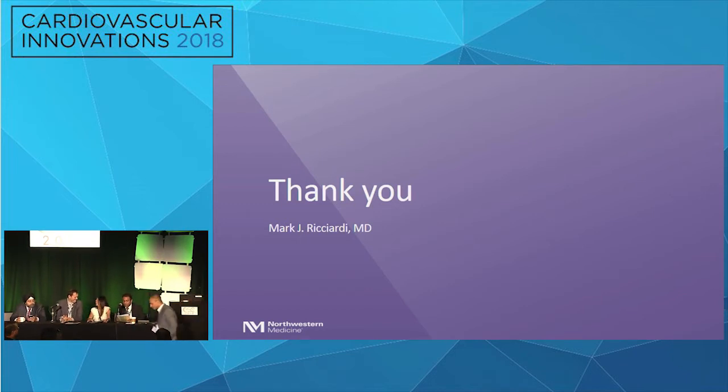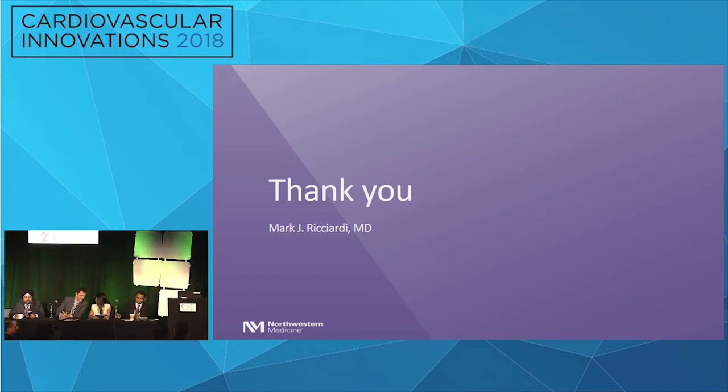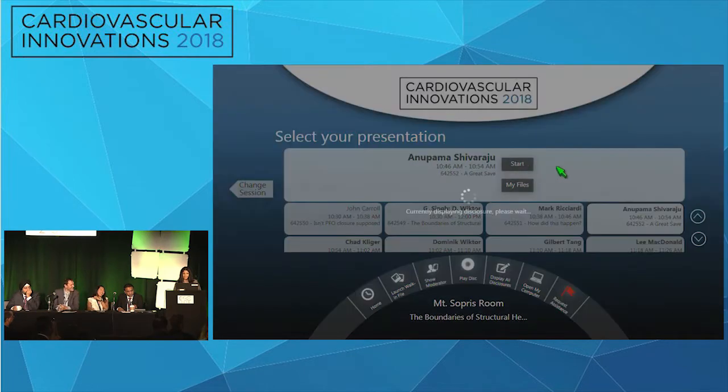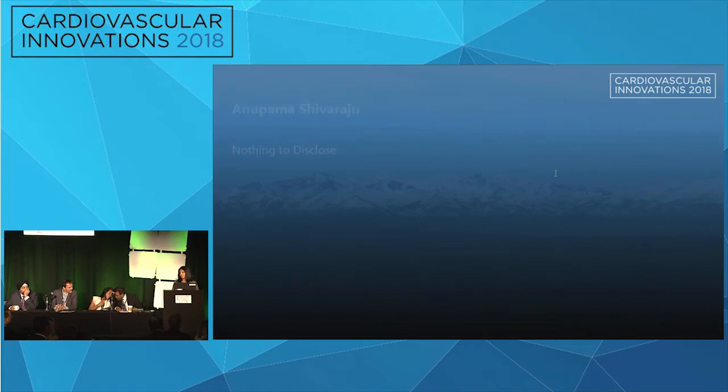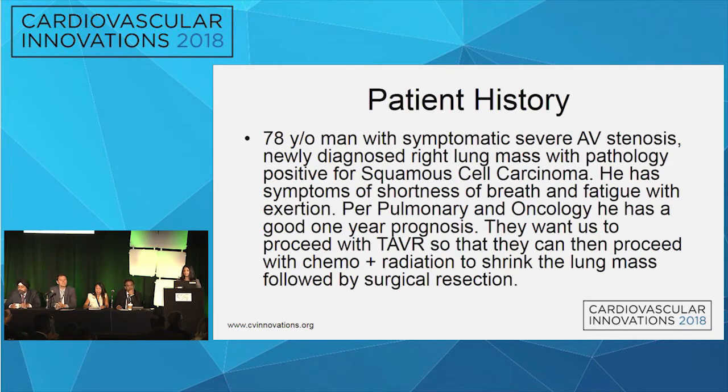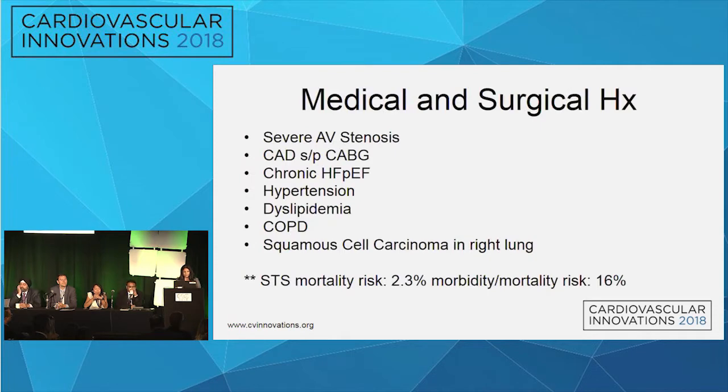Next case: a 78-year-old gentleman with symptomatic severe aortic stenosis and a biopsy-proven squamous cell carcinoma of the lung. Pulmonary and oncology deemed he had a good one-year prognosis — proceed with valve replacement, then chemo-radiation and surgery. He has COPD not on home oxygen, prior CABG. STS is low, but proceeding with TAVR due to urgency for surgical lung resection. On cath, all three grafts were patent.